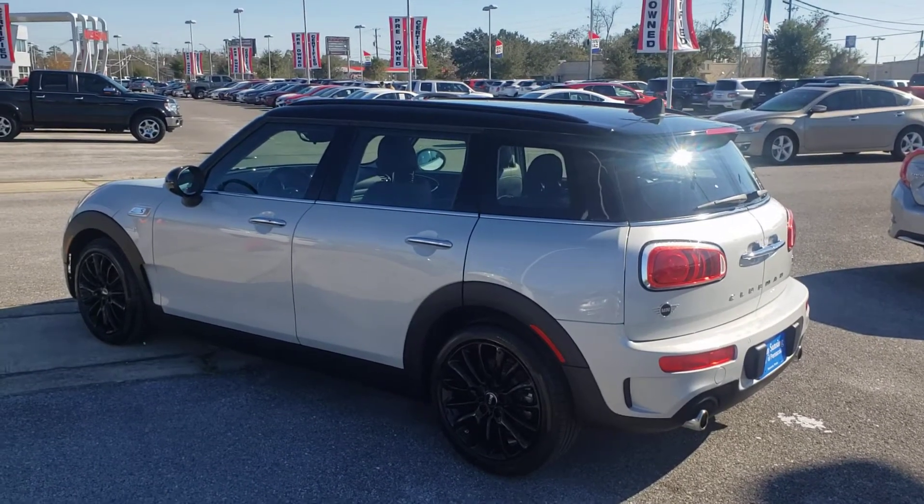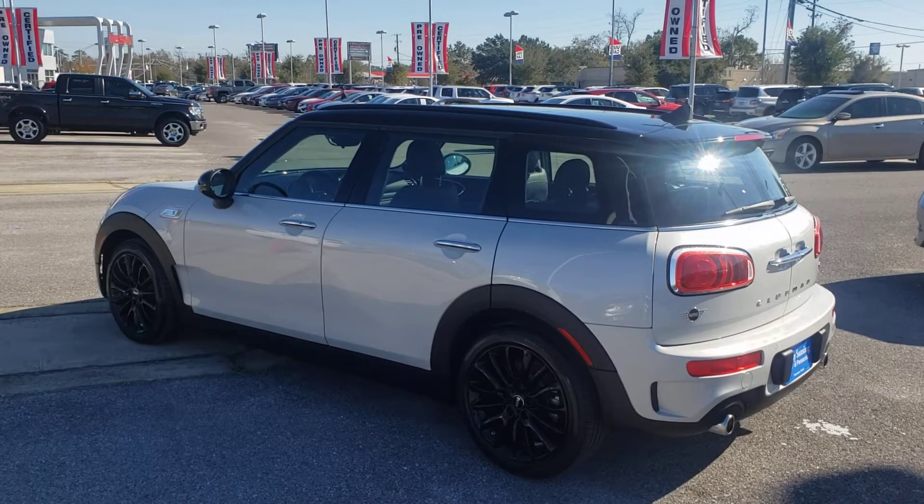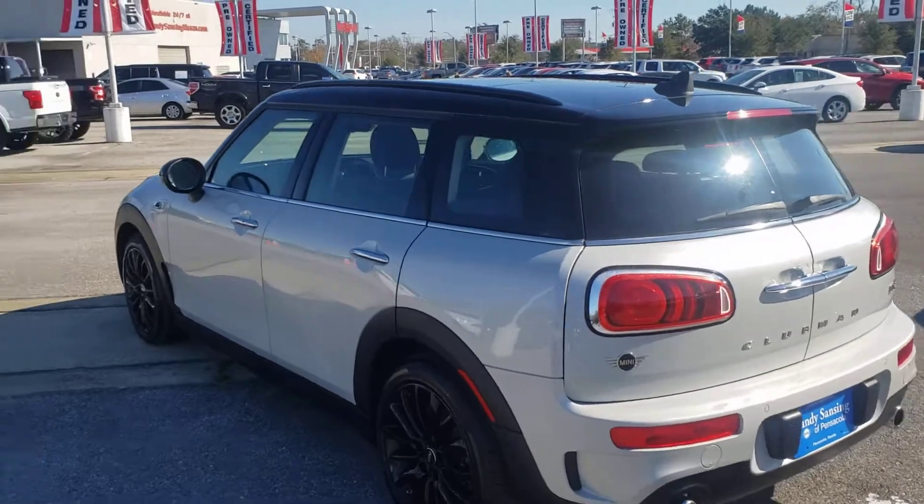Hello Steve, this is Ben Brooks over at MINI of Pensacola. Thanks for inquiring about the 2019 MINI Cooper S Clubman. This is a very nice vehicle, super low miles.